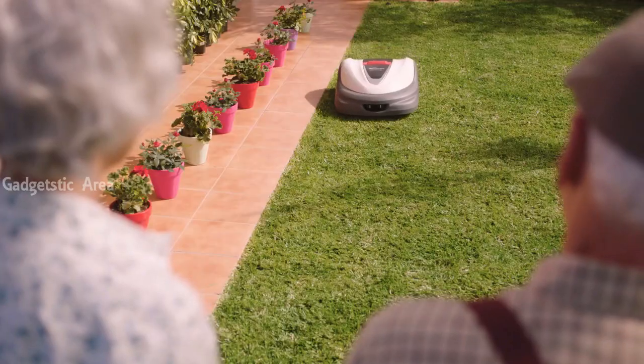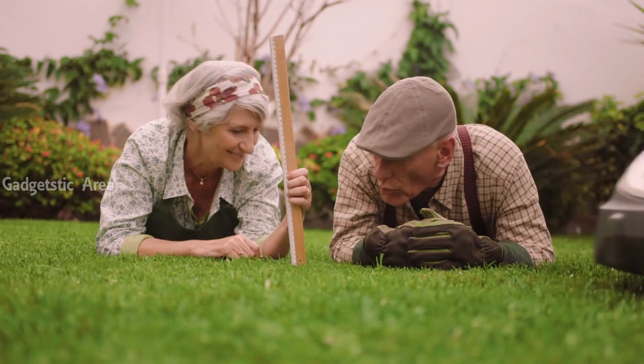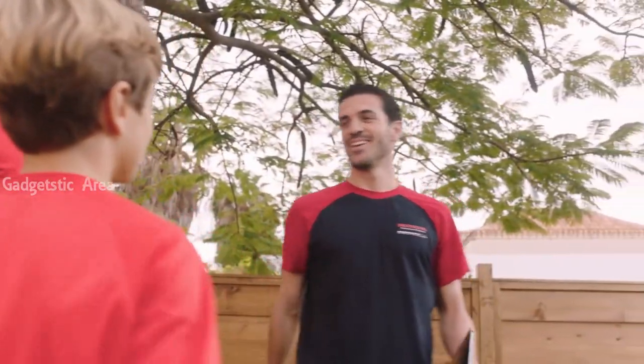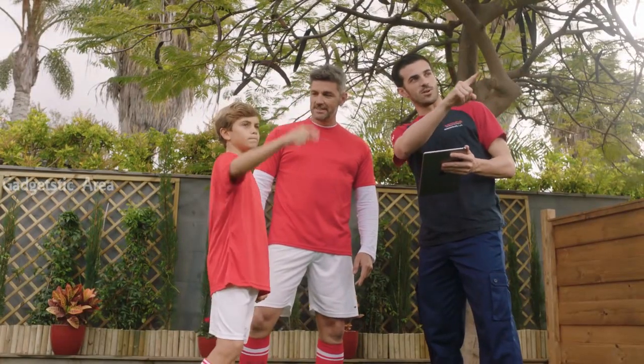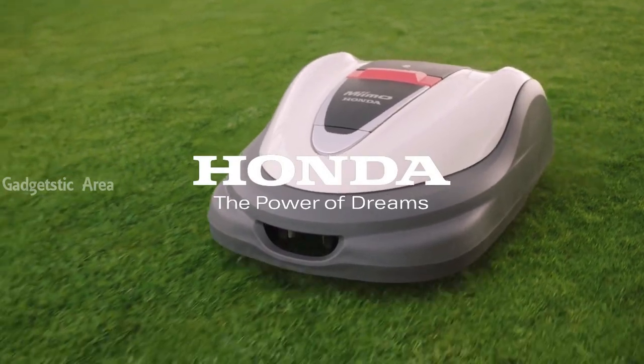With a regular cutting schedule, MIMO ensures a healthier lawn that you can enjoy all year round. Visit your local Honda MIMO dealer to discover more and to find out which MIMO is right for you and your garden. Thanks MIMO. Honda — Engineering for life.